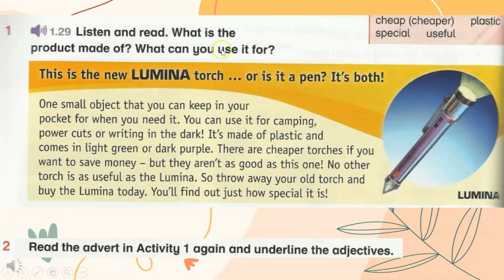Listen and read. What is the product made of? What can you use it for? Track 1.29, Unit 6 Lesson 7, Activity 1. This is the new Lumina torch — or is it a pen? It's both! One small object that you can keep in your pocket for when you need it. You can use it for camping, power cuts, or writing in the dark.